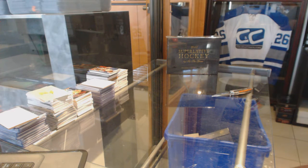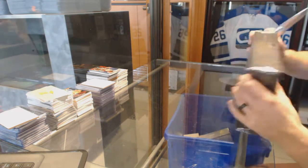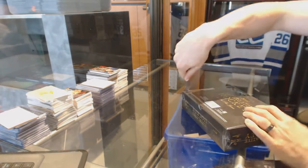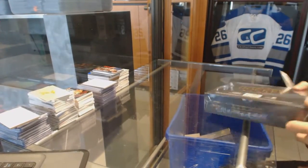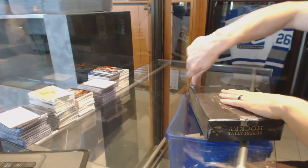Here we go, Krub 43's box, 15-16 Leaf Superlative, so good luck.